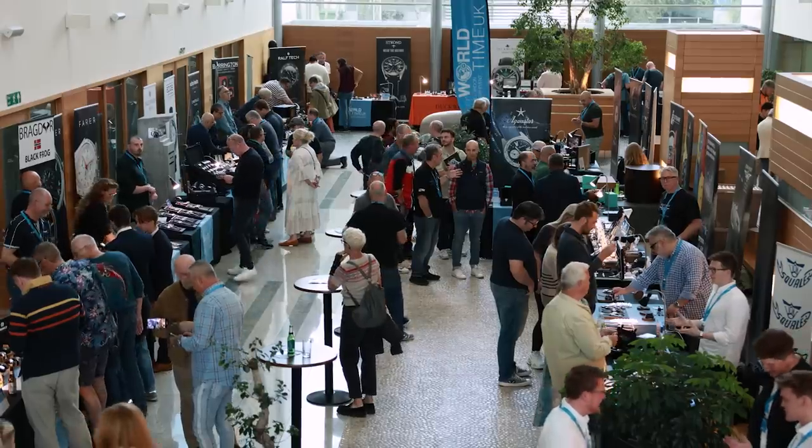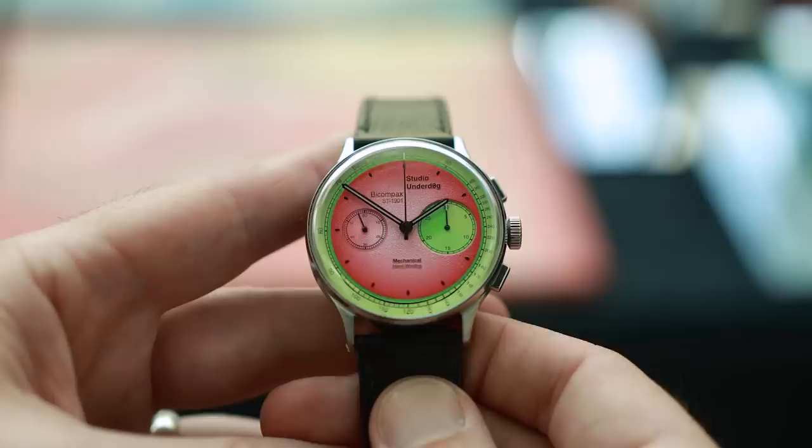Are micro-brands the future of the watch industry? With the ever-increasing backlash against brands such as Rolex, they may well be. But what's so special about micro-brands? Well, innovation, imagination, availability, outstanding quality — the list goes on.